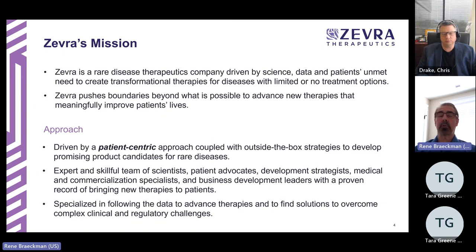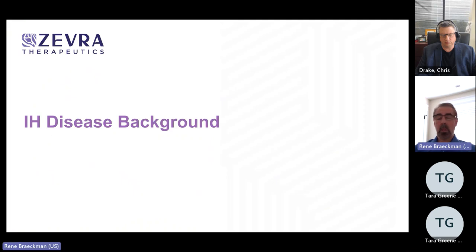Zebra has two products in late-stage development. One is for Niemann-Pick disease, an ultra-rare disease. The other, which we will discuss more today, is for rare sleep diseases including idiopathic hypersomnia. I will now give the floor to Dr. Drake, who will provide some background about the IH disease.